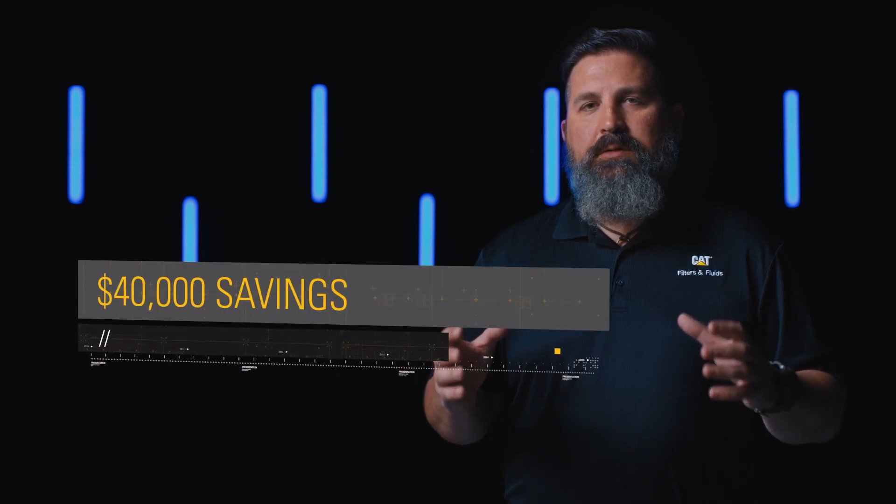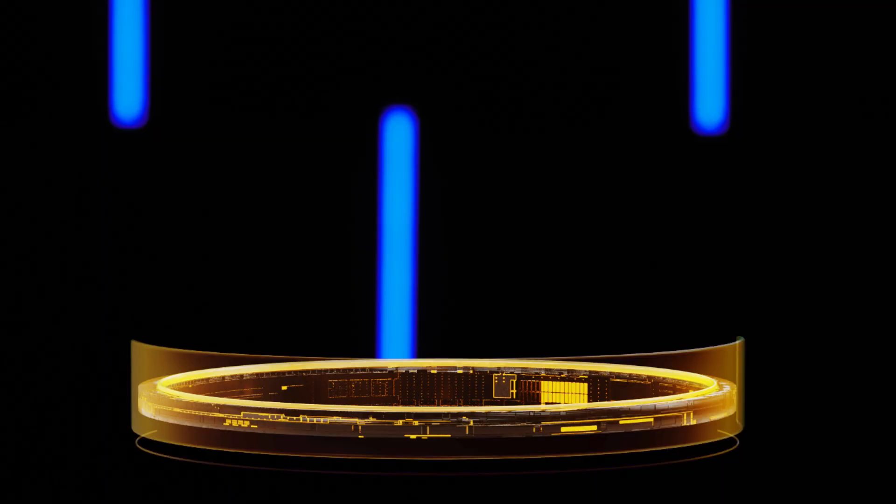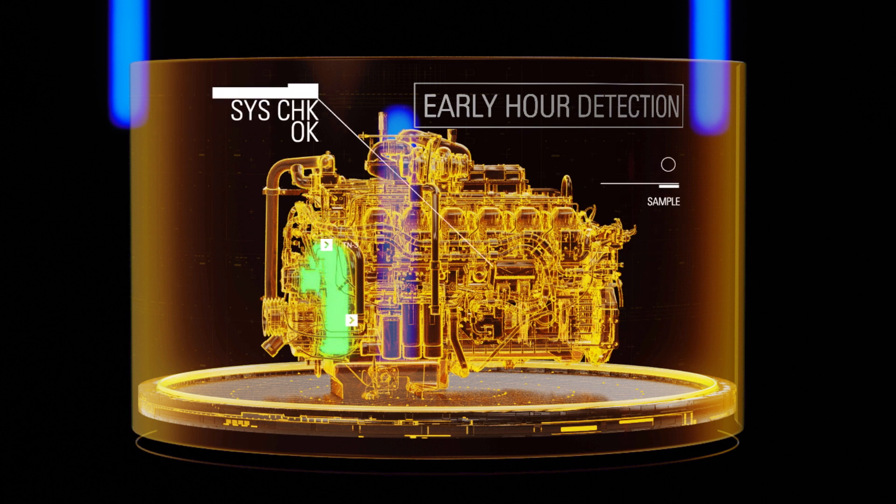One customer, for example, was able to save $40,000 in one year by using Caterpillar SOS services. They were able to do an early-hour repair on a very inexpensive component before that component damaged a much larger system.